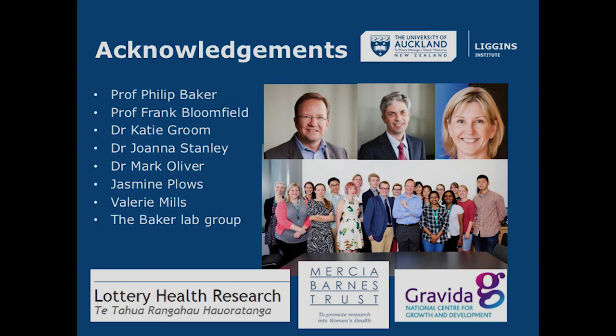I'd like to finish by acknowledging all the support these projects have received: supervisory support from Philip Baker, Frank Bloomfield, Katie Groom and Joanna Stanley, and to acknowledge the different funding bodies — in particular the Mercy Barnes Trust, Gravida and the Lottery Health Research. Thank you and I welcome any questions.